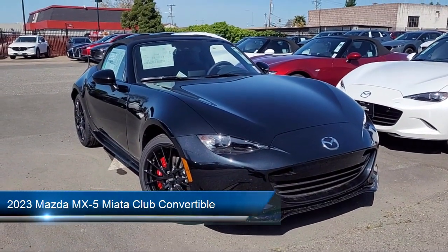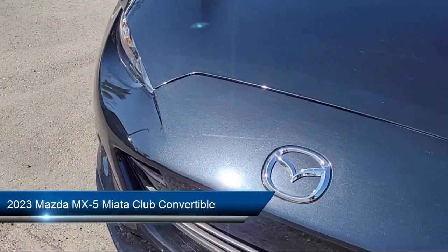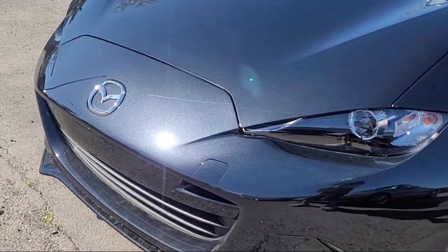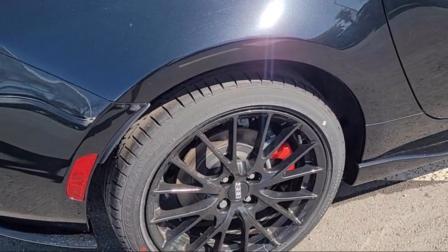It comes equipped with Sirius XM satellite radio, keyless entry, heated front seats, rear view camera, and steering wheel controls.